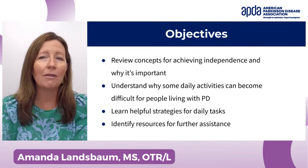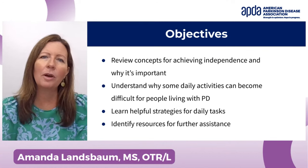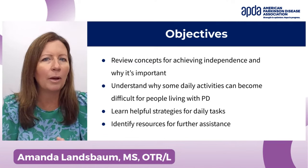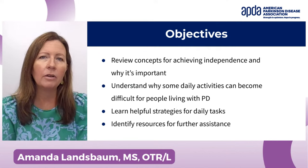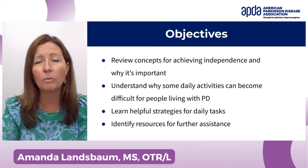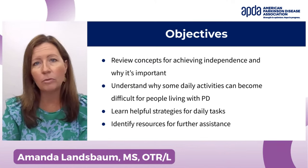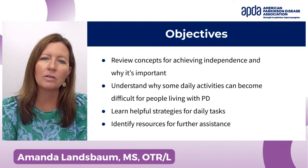Today I would love to cover independence with everyday activities. First, I want to talk about general concepts for achieving independence and why it's important. Next, I'll discuss why some daily activities might become difficult for people living with Parkinson's. The majority of the time I'll spend going through helpful strategies and tips for everyday tasks, and then we'll talk about further resources for the future.